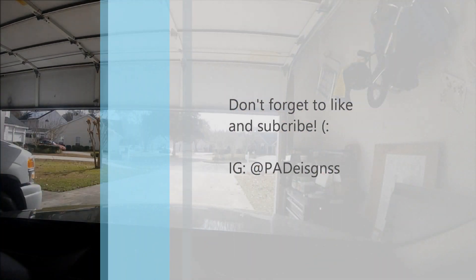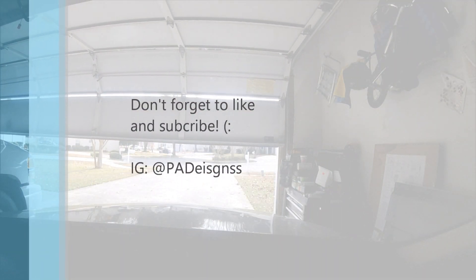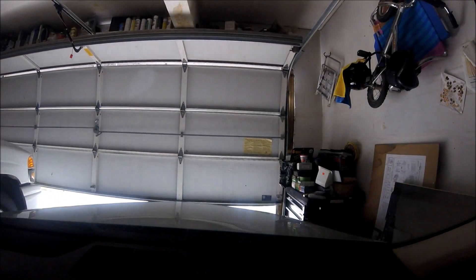I forgot to film an outro earlier, but I hope you enjoyed seeing all those beautiful Corvettes. Hanging out with the Corvette crew today was an amazing thing — hopefully I'll be with them again soon. Until then, hope you guys enjoyed the video. Happy Martin Luther King Day, and don't forget to like and subscribe. PA Designs and 2Ss — see you guys later, bye!